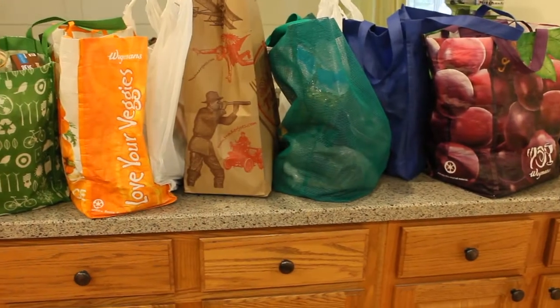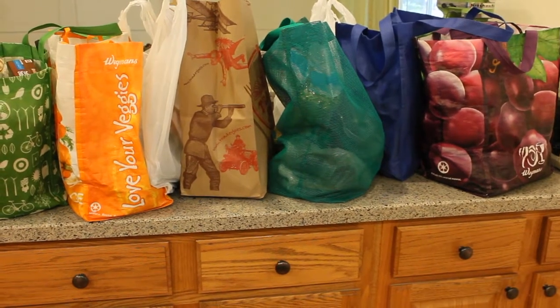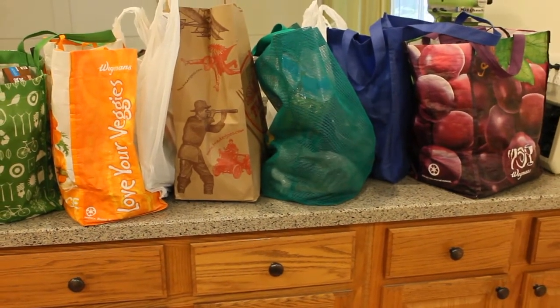Hello grocery haul enthusiasts! I just got back from Wegmans, Whole Foods, Trader Joe's, and the Korean market — four different places, which is a little bit excessive even for me. Let me get this unpacked and I'll show you what I got.